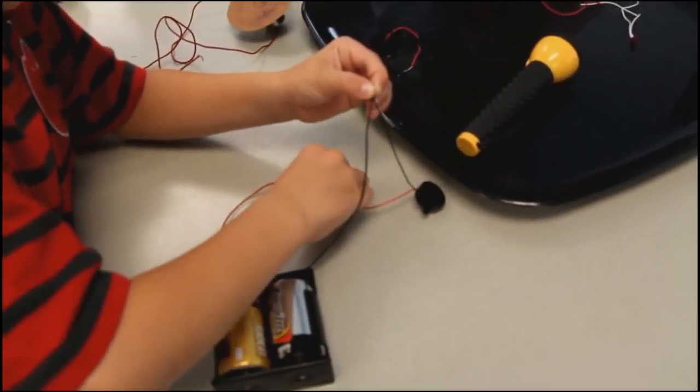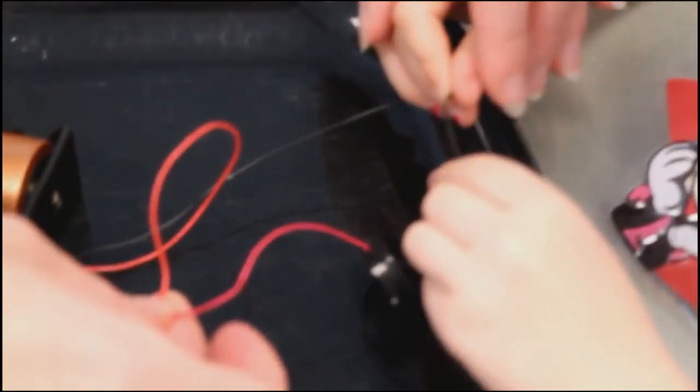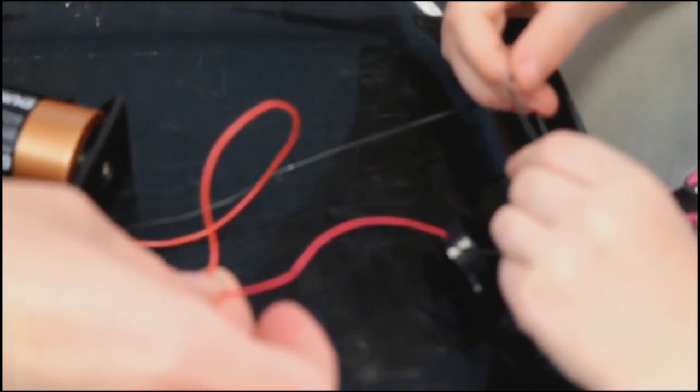Do you hear it? Let's see if we can get your eyeballs to light up. Touch this. You hear it? Can we go ahead and work? There you go.